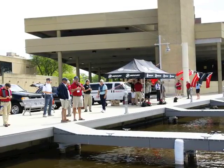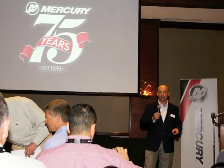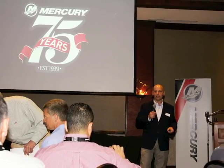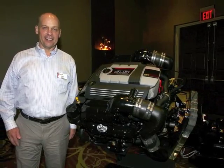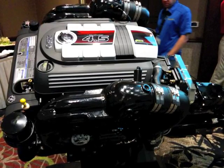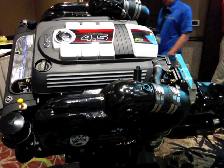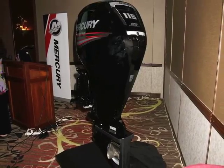For 2014, Mercury Marine adds four new engines to its extensive lineup of marine products. At a media-only event held at Lake Winnebago in Oshkosh, Wisconsin this past summer, the manufacturer unveiled an all-new MerCruiser 4.5-liter, 250-horsepower stern drive, as well as lightweight 75, 90, and 115-horsepower four-stroke outboards.